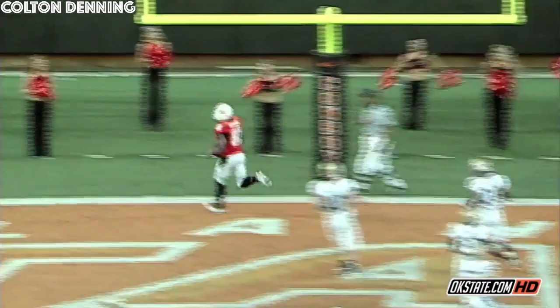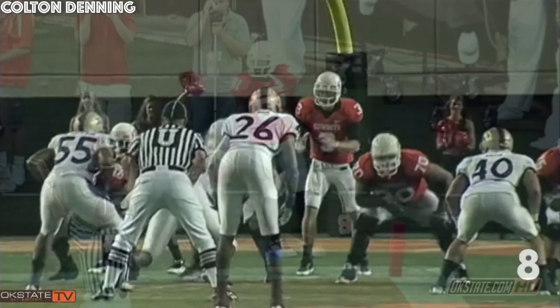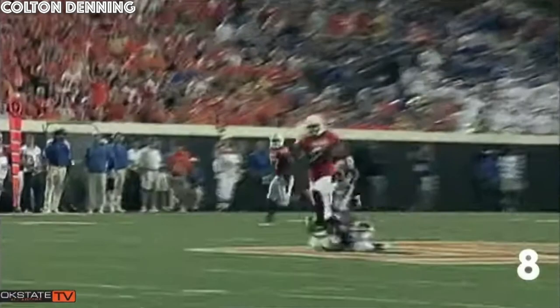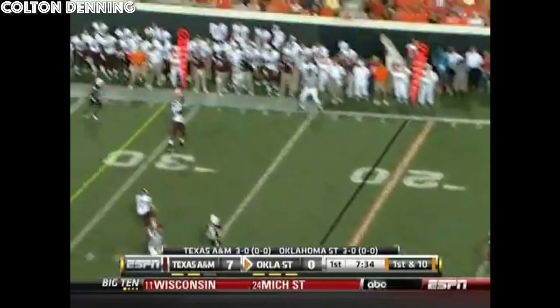Single receiver to the right, Whedon gets a shotgun snap, back to pass, whizzes it over the middle — caught by Justin Blackman in the end zone! Whedon gets a shotgun snap out of the diamond, throws it deep down the right side for the end zone — caught by Justin Blackman! Pistols firing! Back to the line of scrimmage at Cowboy 19, Whedon back to pass, four-man rush — throws it deep down the middle for Justin Blackman, he makes the catch and he's gone! Good night! Pistols firing! Touchdown Oklahoma State!